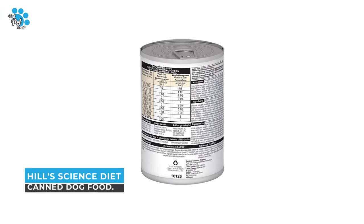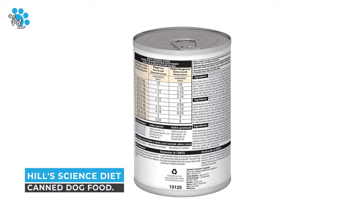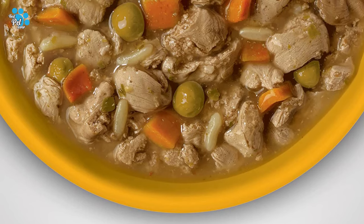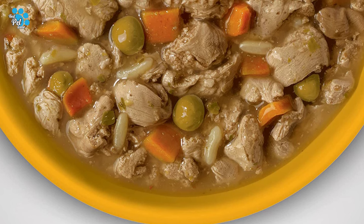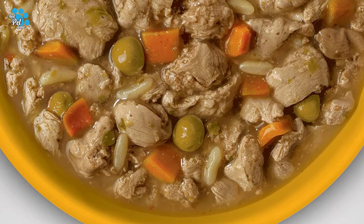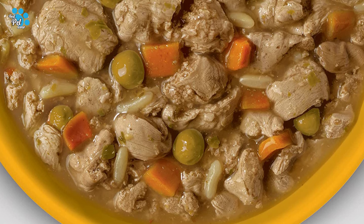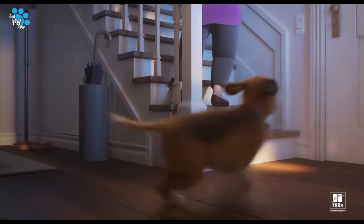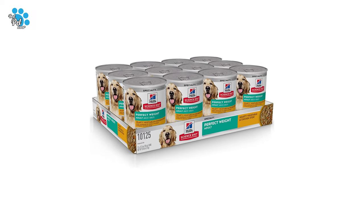Number 3: Hill's Science Diet Canned Dog Food. Helping your grown dog keep a healthy weight doesn't have to be difficult. Hill's Science Diet Adult Perfect Weight hearty vegetable and chicken stew is breakthrough weight management nutrition with clinically proven technology for healthy weight maintenance and long-lasting weight support. Over 70% of dogs lost weight within 10 weeks when fed this food.